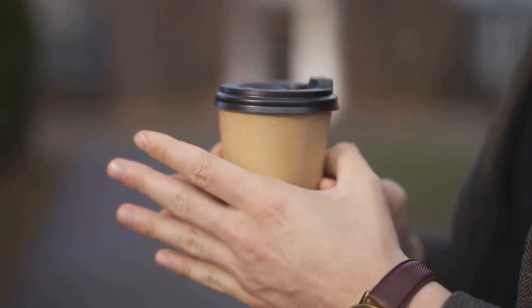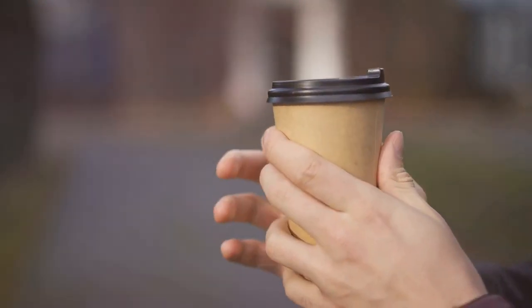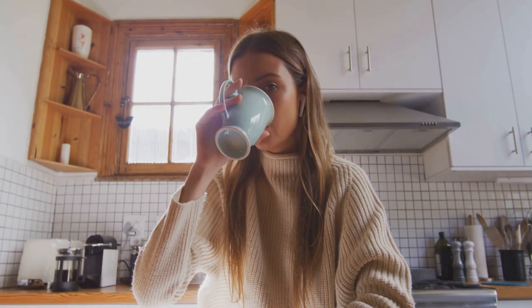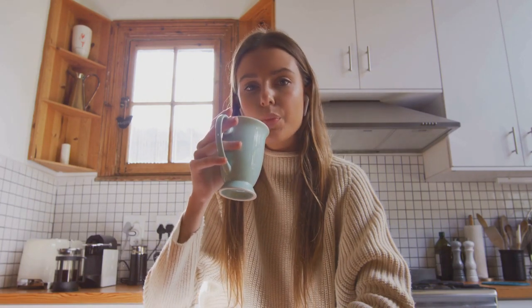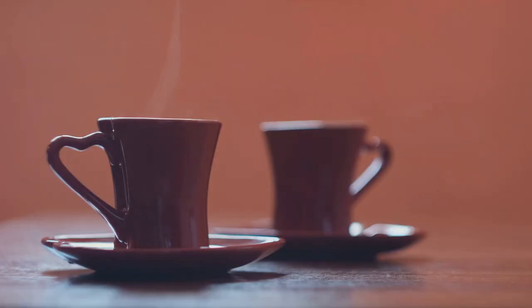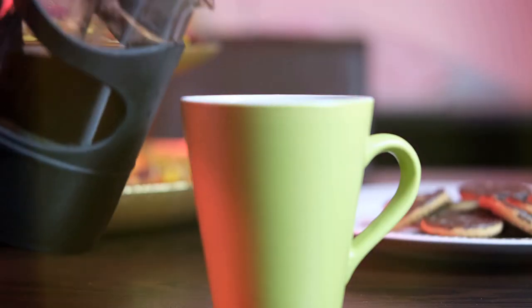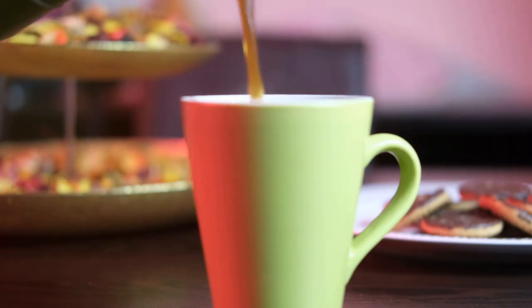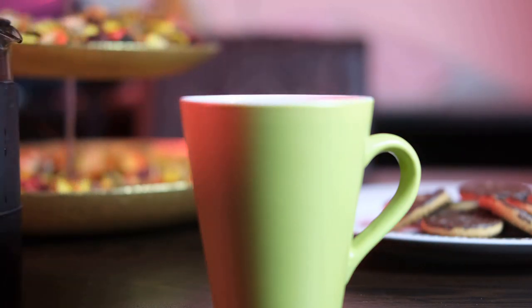Then came the invention of the iconic disposable lid, turning coffee into an even more portable pleasure. The coffee cup's evolution didn't stop there. It found its way into our homes, with unique designs and materials that reflect our personal style and love for this invigorating brew. From ceramic mugs to insulated tumblers, the coffee cup continues to evolve, shaping the way we enjoy our daily dose of caffeine. The coffee cup is not just a vessel for our caffeine fix — it's a testament to our enduring love for coffee.